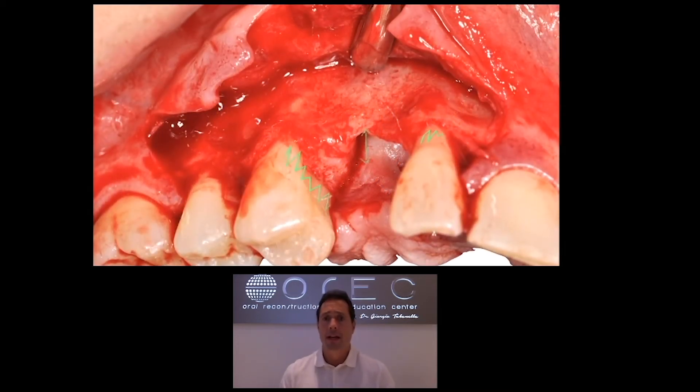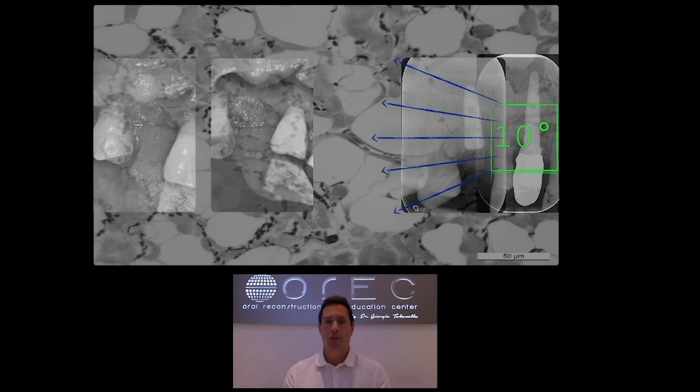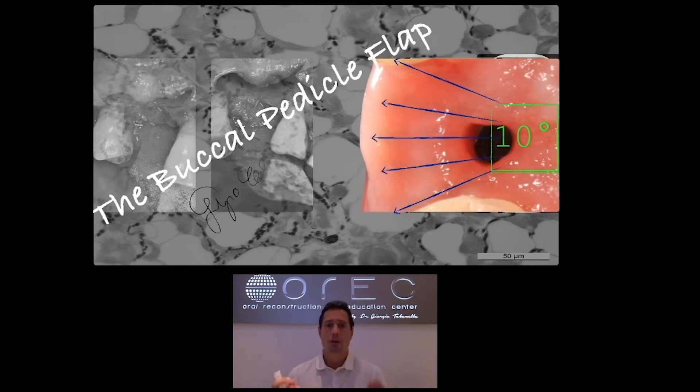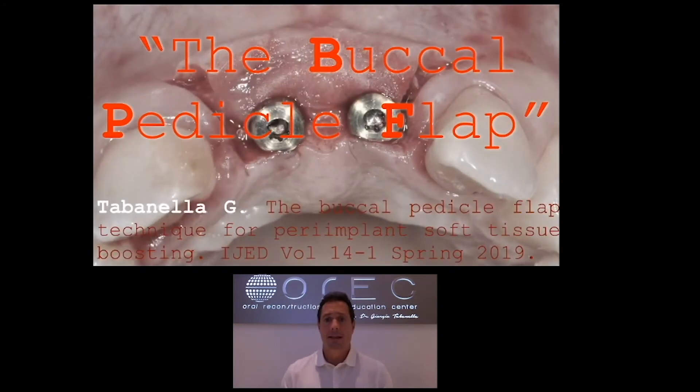We open the flap and perform guided bone regeneration first. There is an unusual bony defect completely toward the palatal aspect with a very thin buccal plate. After guided bone regeneration and implant placement at seven months of healing, we boost the peri-implant mucosa by performing what we call the buccal pedicle flap — a simple, straightforward, minimally invasive procedure allowing a natural slope of 10 degrees from buccal, which is more coronal, to palatal, which is more apical, preventing any pseudo-pocketing. We published this technique in 2019.